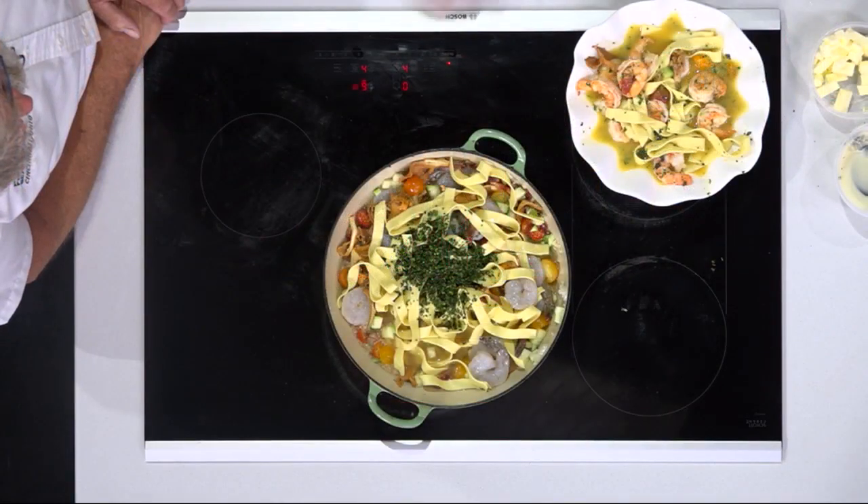With the magic of TV, we already have it — show us the finished product. Wow, that does look beautiful. It's nice, it's fresh, it's quick, and I know that's what everyone's looking for.